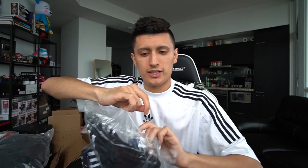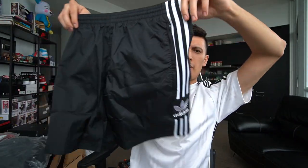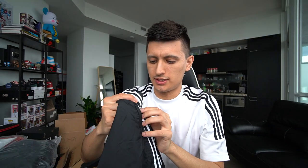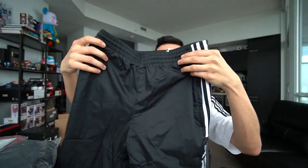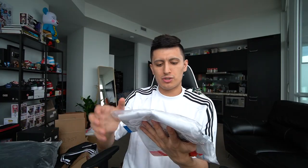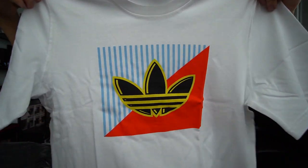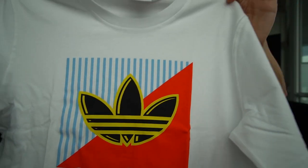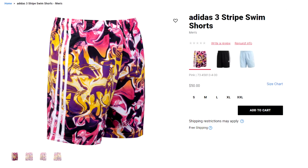First up, black shorts for the summer. They have a mesh lining on the inside so they could almost double as a bathing suit — a summer essential. They have zippers on the side and Adidas embroidery on the bottom. Next piece is a white t-shirt with a graphic print in the center — pretty simple. They were supposed to include some funky-looking shorts but I guess not in this package.